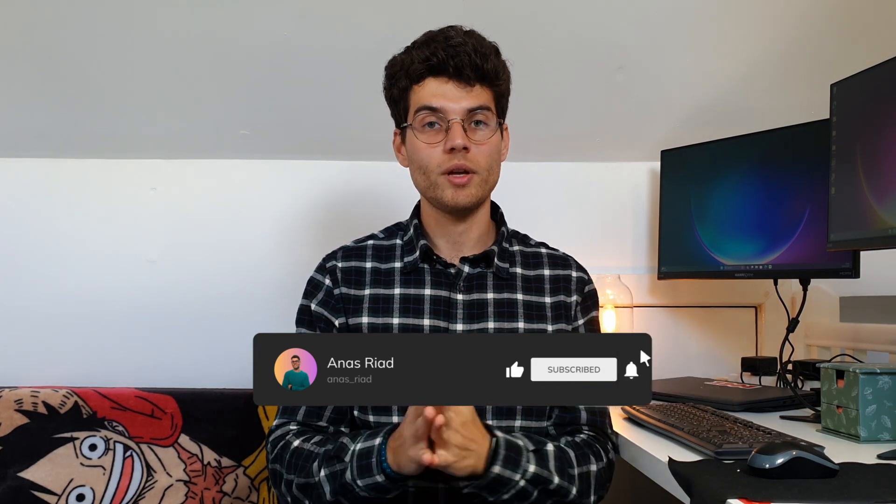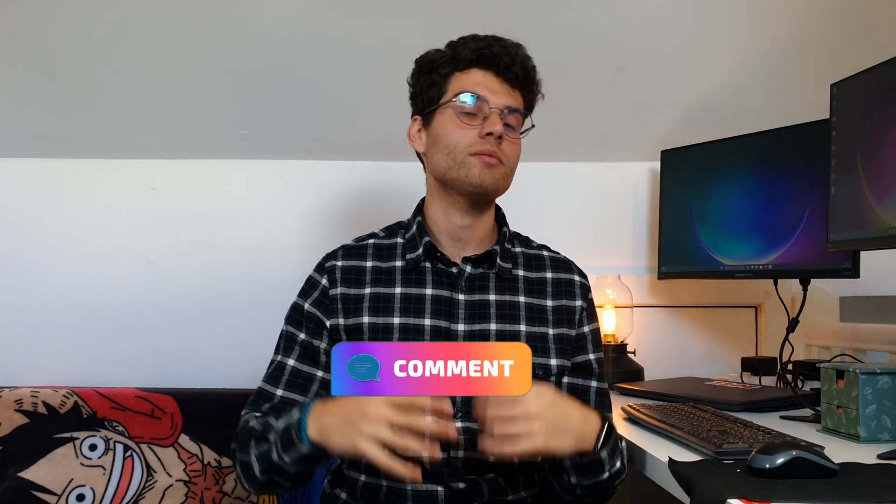I hope you enjoyed the video so far. If yes, give it a like and subscribe to the channel — it helps me a lot to create this type of video. If you have any comments, please leave them in the comment section. I'll be happy to respond to them and even make videos for specific questions if they're really relevant.